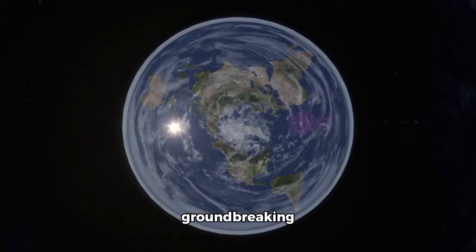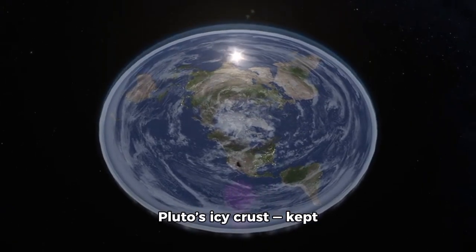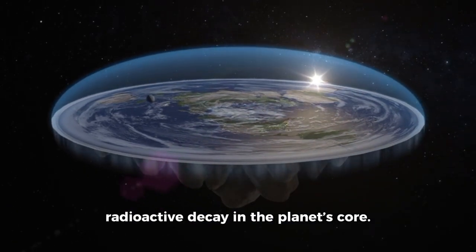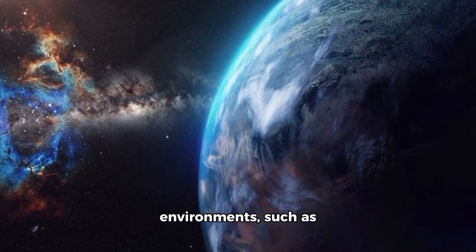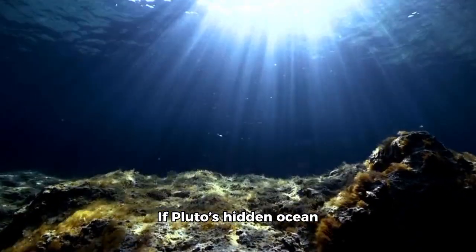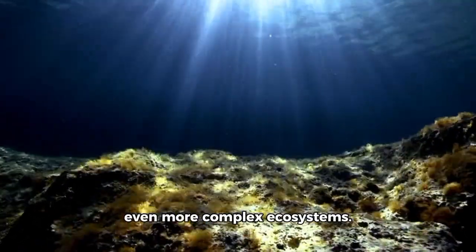Perhaps the most groundbreaking revelation is the possible existence of a vast ocean beneath Pluto's icy crust, kept liquid by heat from radioactive decay in the planet's core. This ocean could span much of Pluto's interior. On Earth, similar environments such as deep-sea hydrothermal vents are teeming with life. If Pluto's hidden ocean provides comparable conditions, it might support microbial life or even more complex ecosystems.